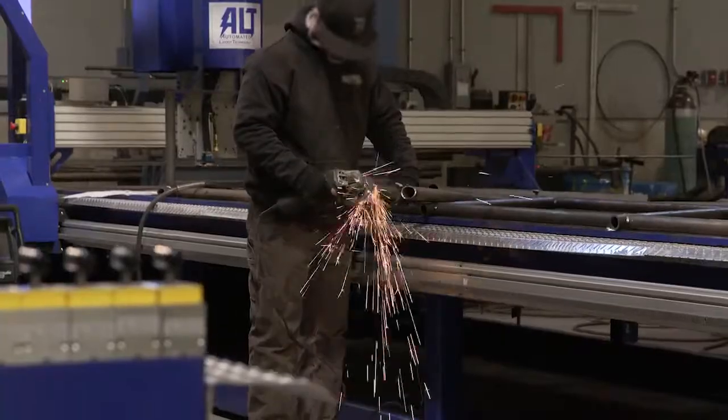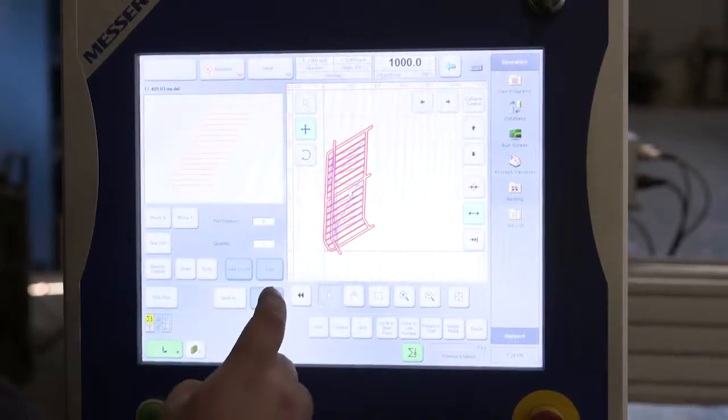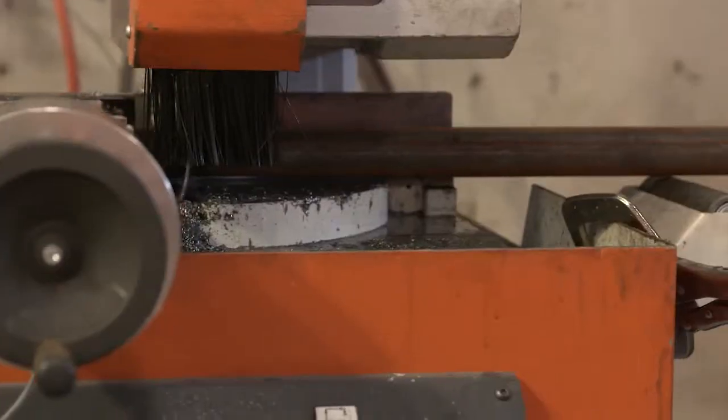Production time is cut by more than 50%. Fabricators load their drawing to the controller and just press print. They can then start gathering their materials for the project while the layout is happening.